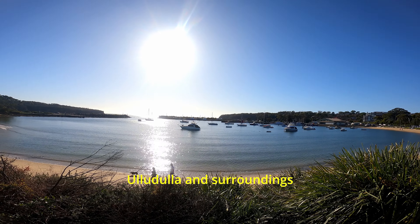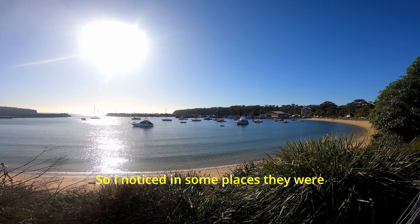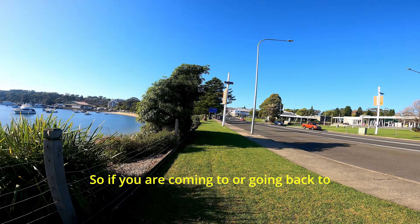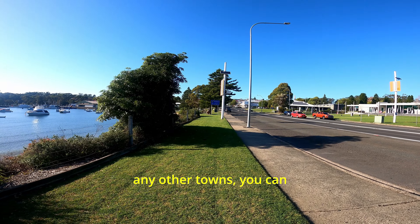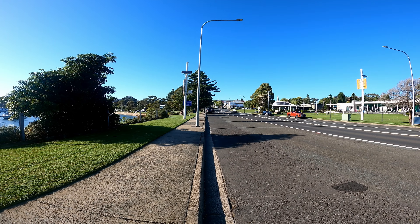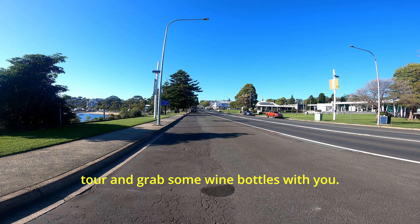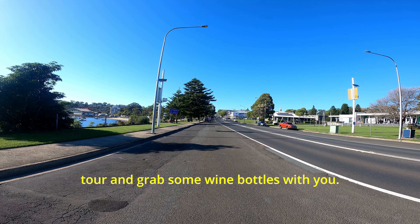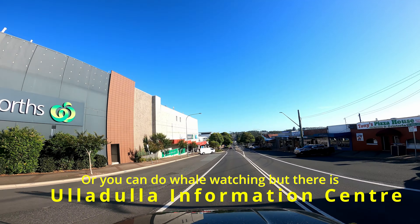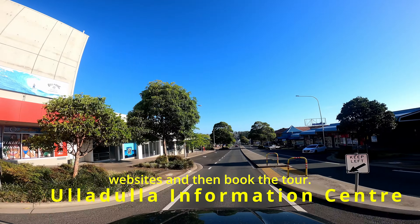Ulladulla and the surroundings do a lot of oyster farming, and I noticed some places selling oysters at very low prices. If you're coming or heading back to Sydney or other towns, you can grab two or three dozen and take them home. If you like wine, do a wine tasting tour and grab some bottles. You can also do whale watching, but only at certain times — check the websites and book the tour.